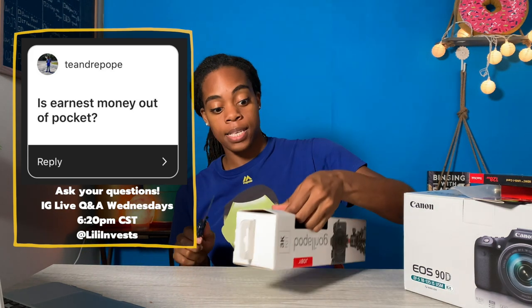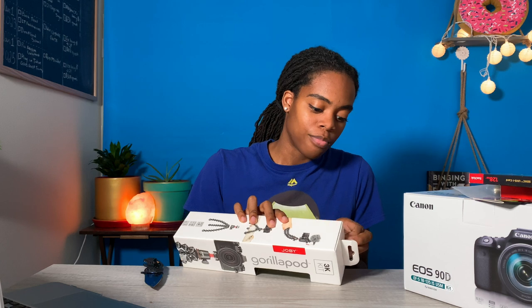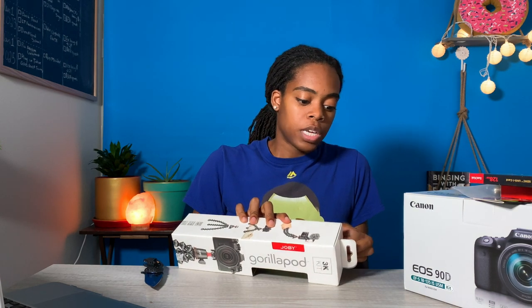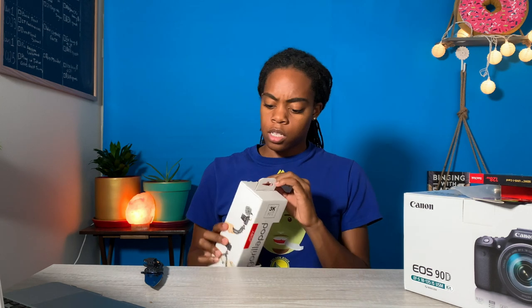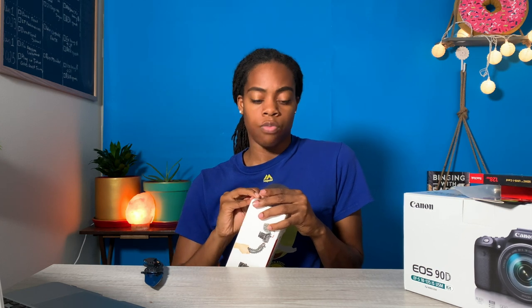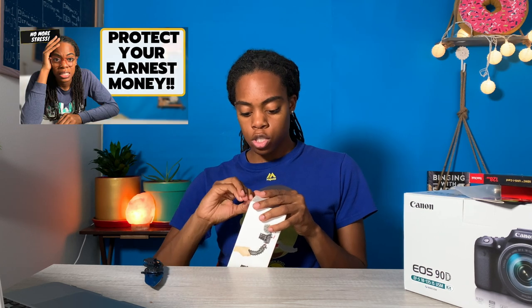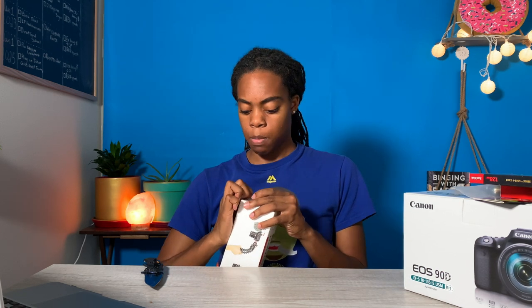Is earnest money out of pocket? Yes. Earnest money is out of pocket. You can check out my video on earnest money for more detail. Earnest money is what you put down when you go under contract, and the amount depends on the situation — how much is the house selling for, and is it on market or off market. You put earnest money down out of pocket to make that contract official.